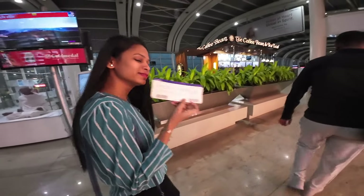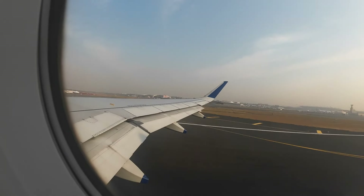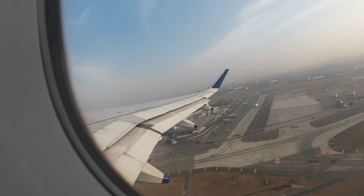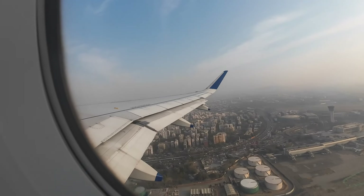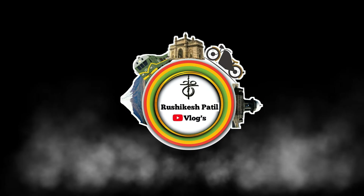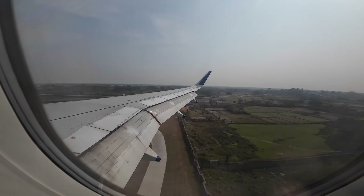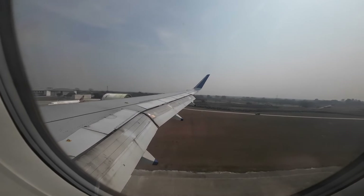This video is brought to you by Nathalie. Welcome to Rishikesh Patti's channel, Rishikesh Patti's Vlogs.